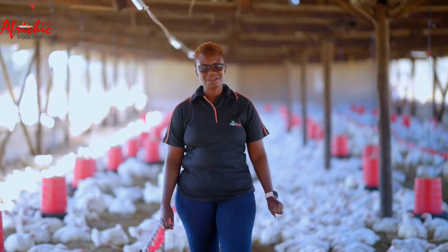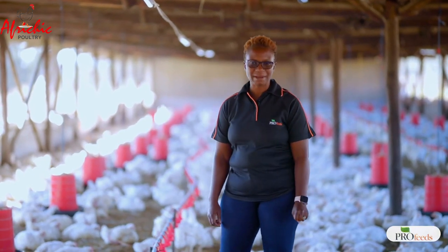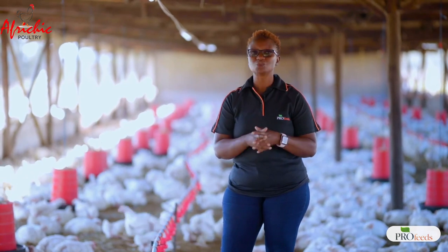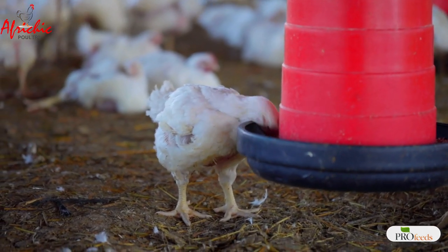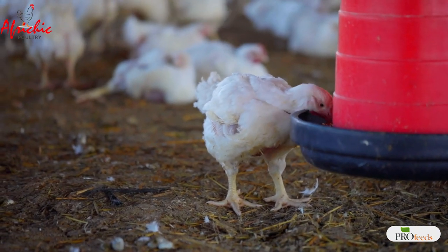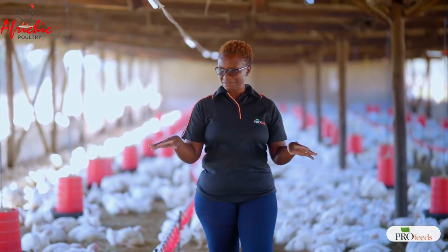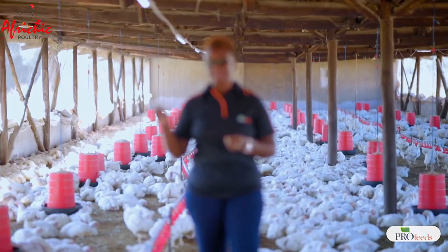Ladies and gentlemen, my name is Brenda Candiero and today I'm going to talk to you about litter management. From our previous live Facebook trainings, we have spoken a lot about litter management, but I thought it would be easier and better to bring the message across as I stand in a chicken house. I've got about 4,000 birds here that are almost going out, and as you can see the uniformity and weight are very good. I just want to talk about their litter.